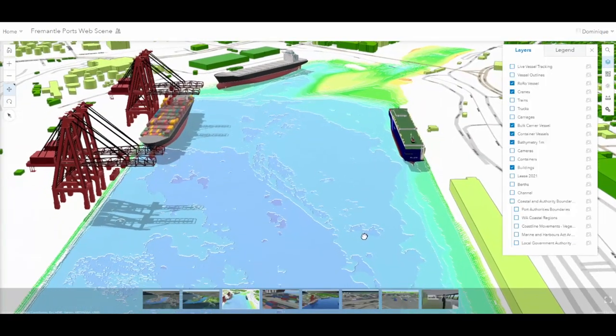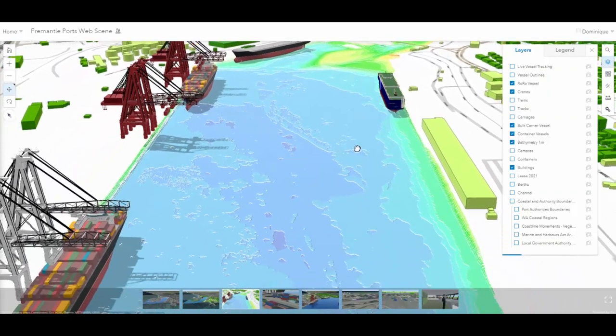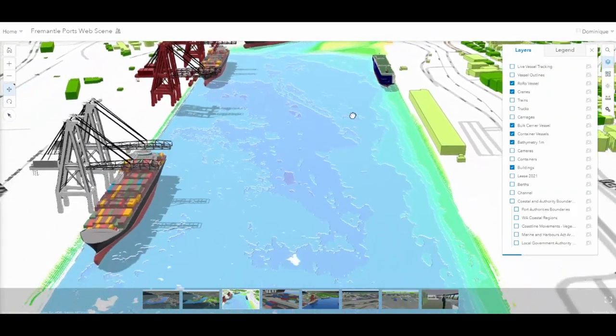Bathymetric data mapping the depth of the channel allows stakeholders to explore the port's facilities from both above and below the water.